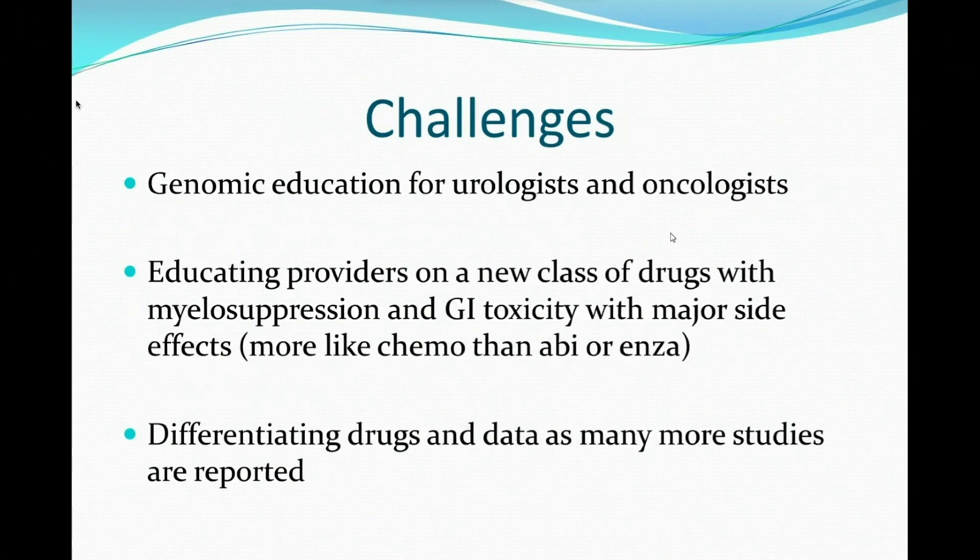Genomic education is definitely our biggest challenge right now. In order to get this really rolled out into practice, we have to address the gaps in genomic knowledge. Educating providers on this new class of drugs with myelosuppression and GI toxicity as major side effects is essential. These drugs are more like chemo than they are like abiraterone or enzalutamide. It's not safe to give a patient a PARP inhibitor and then see them back in three months — they can come in with a hemoglobin of 6. We'll dig into differentiating between the drugs as more studies are reported.